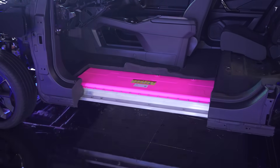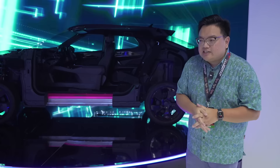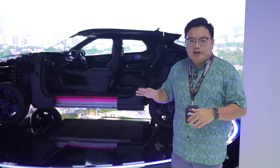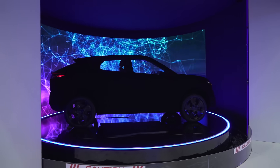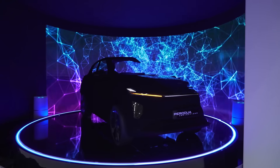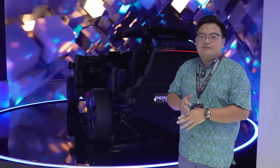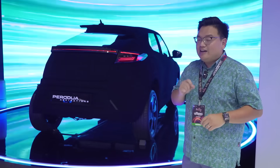They've also thought about resale value. Right now, resale value for EVs in Malaysia is a little bit suspect — certain cars have lost like half their value within just one or two years. So for this particular car, Perodua is also thinking of having a guaranteed future value model, which sort of guarantees the resale value of the car maybe 5, 7, or 9 years down the road. They've really thought of everything with this one.